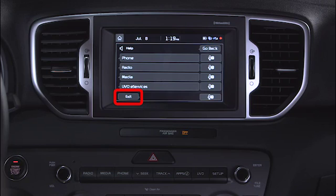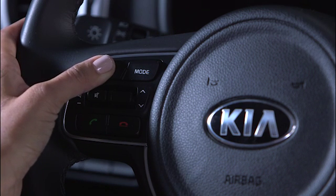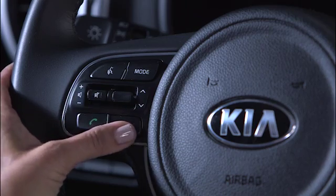If you would prefer to end voice recognition and resume touchscreen operation, there are several different ways to accomplish this. You can press Exit at the bottom left of your touchscreen, press and hold the talk button on the steering wheel, press the end call button on the steering wheel, or say exit after the system prompts.